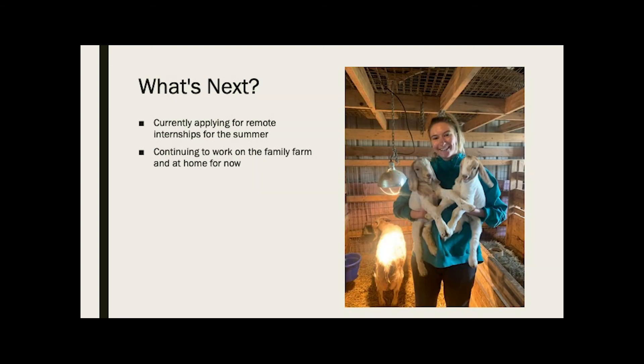I don't have a great answer for what's next. I am applying for internships I can do remotely for the summer, at least to get through there, and also looking for possible full-time jobs. I do have the opportunity to reapply at Disney, so I'm thinking about whether or not I want to do that after everything opens back up. While I'm home, I'm just continuing to work on the farm with all the animals and help everyone out. Thank you for listening to my presentation.